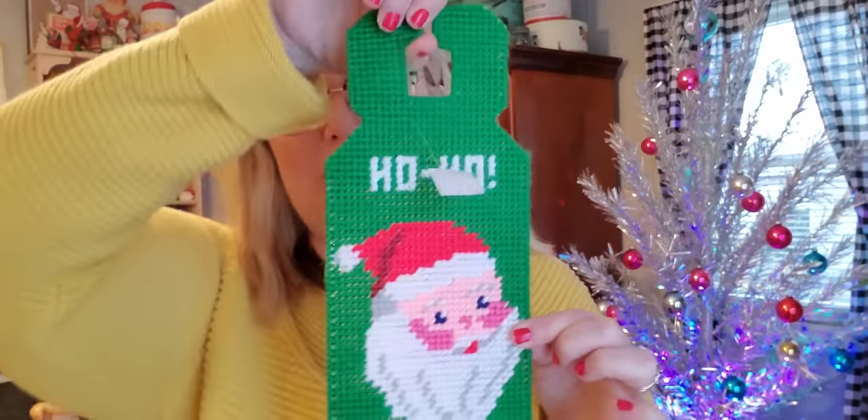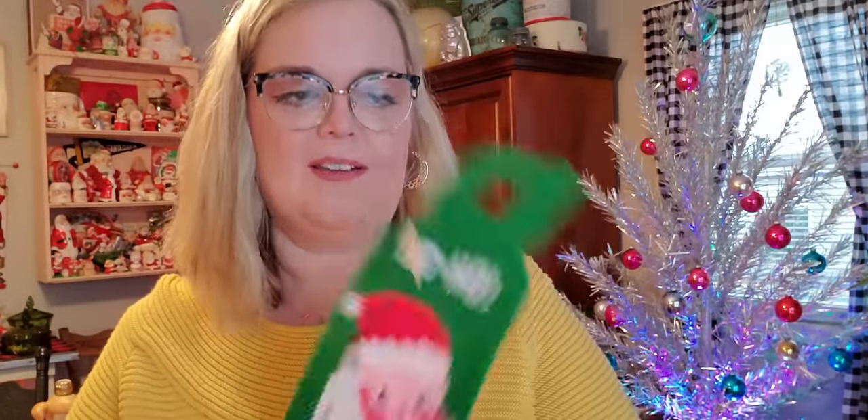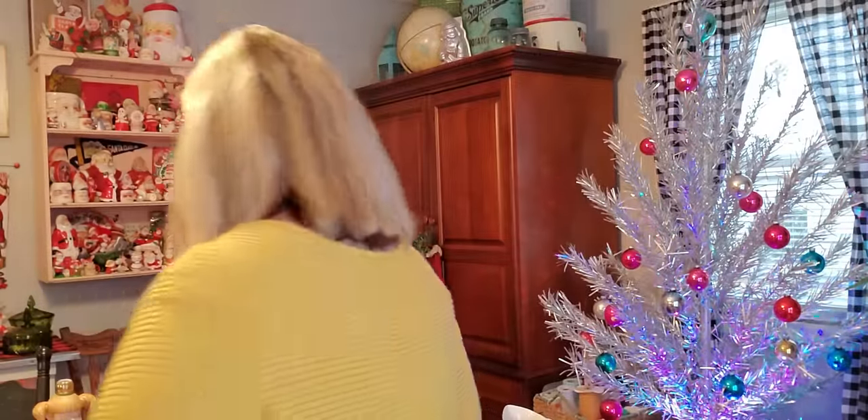The next thing I got was this little fun doorknob holder. It was 75 cents. I already have one of these so I might give this one to a friend.